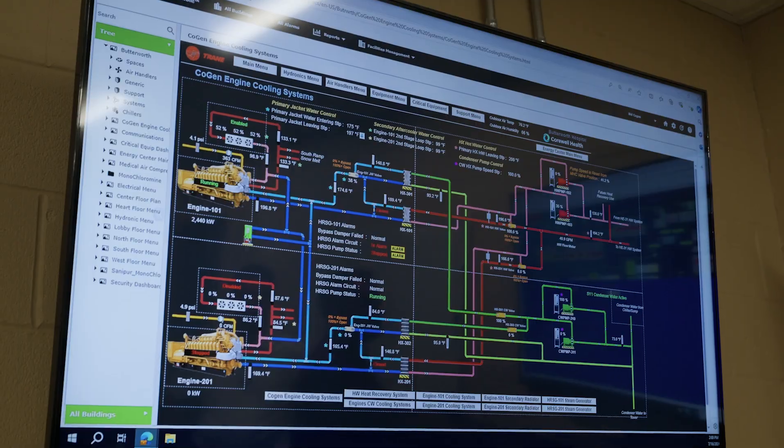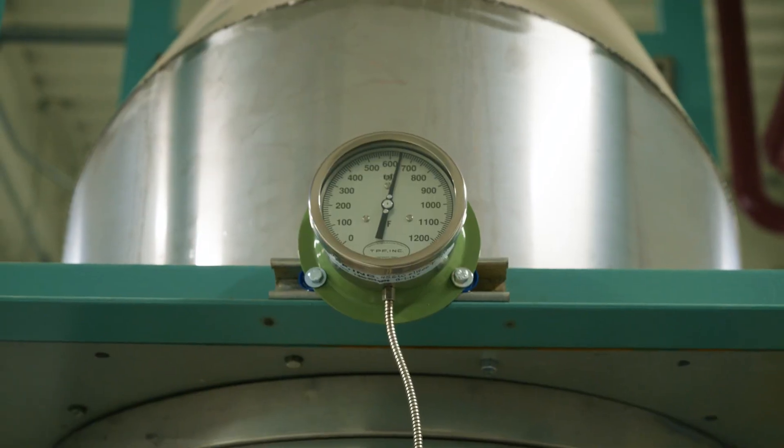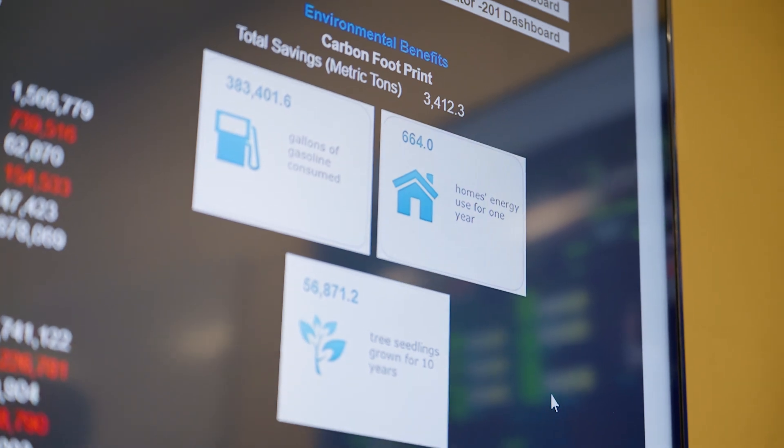CoGeneration is producing the electricity that you use at the site right on the site, and then in the process of producing the electricity you capture all the heat that's made in that process and use it for steam and also for hot water.